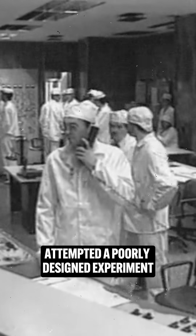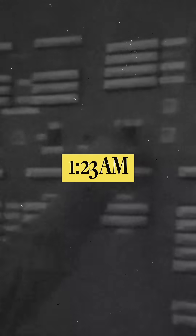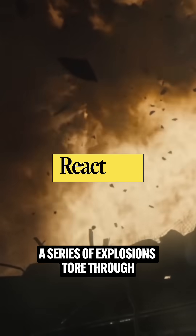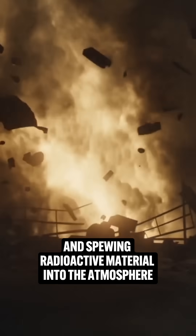Technicians at the plant attempted a poorly designed experiment, disabling critical power regulating and emergency safety systems. At 1:23am, a series of explosions tore through reactor 4, blowing off its lid and spewing radioactive material into the atmosphere.